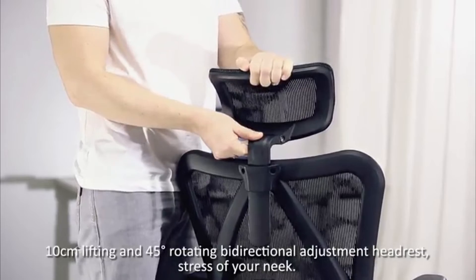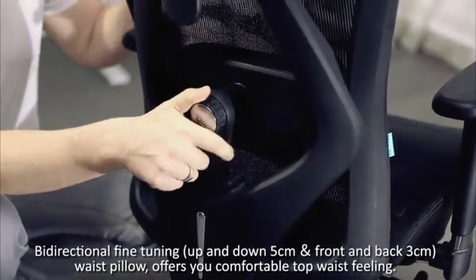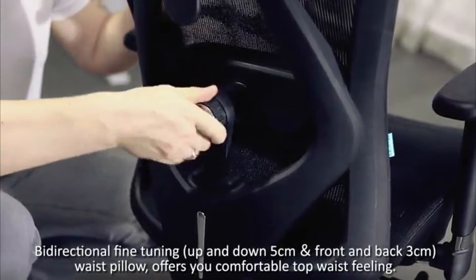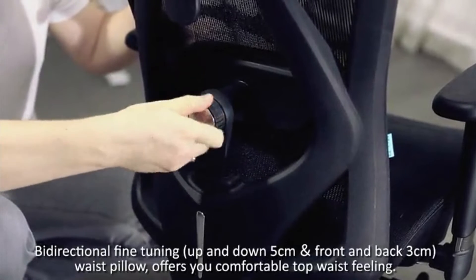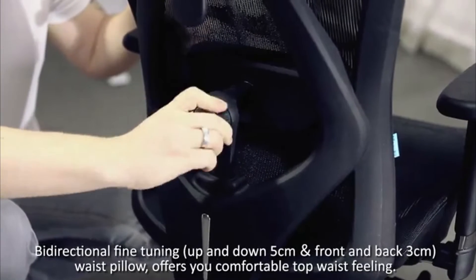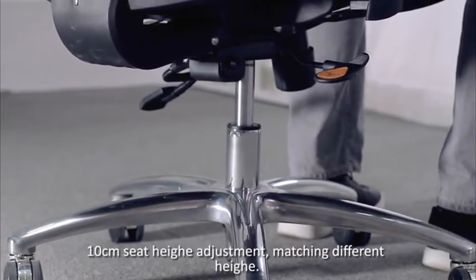Bi-directional adjustment headrest shares the stress of your neck. Bi-directional fine tuning: up and down 5 cm and front and back 3 cm. Lumbar support offers you a comfortable waist feeling. 10 cm seat height adjustment matching different heights.